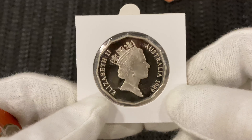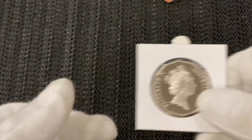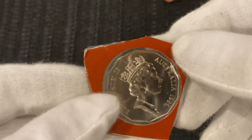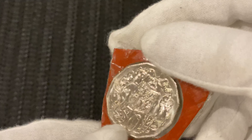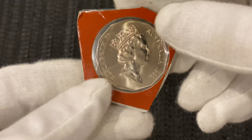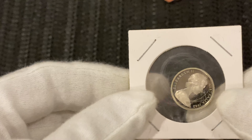We'll start off with some 50 cent proofs. I got a 1986 50 cent proof — I got two of the '86. These weren't released for circulation; you can only get them in uncirculated mint sets and proof sets.